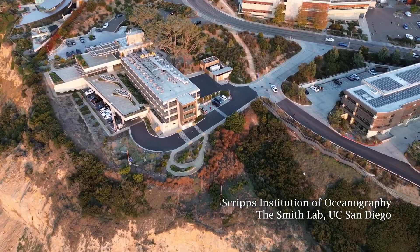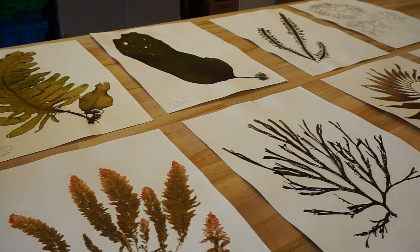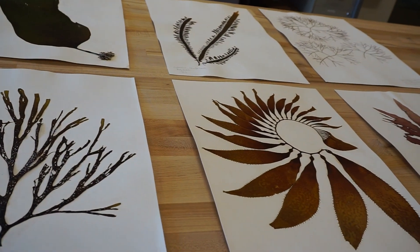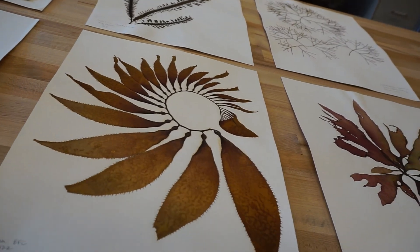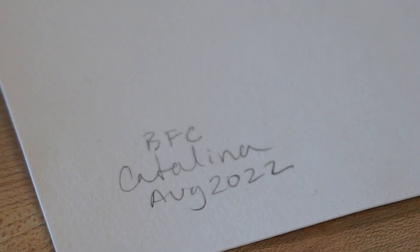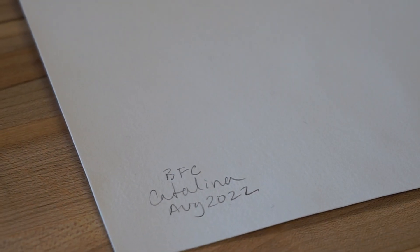We've been cataloging and digitizing around 5,000 seaweed pressings. These pressings represent nearly all of the native and non-native species of seaweeds in Southern California. We've been scanning them and recording metadata — who collected them, where and when, as well as their scientific name.